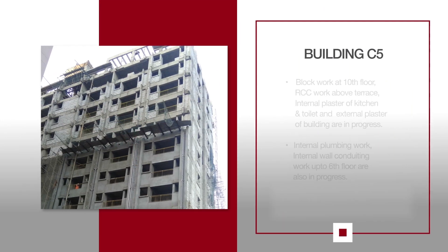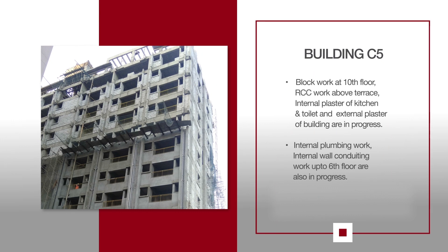For C5, block work at the 10th floor, RCC work above terrace, internal plaster of kitchen and toilet, and external plaster of building are in progress. Internal plumbing work and internal wall construction work up to the 6th floor are also in progress.